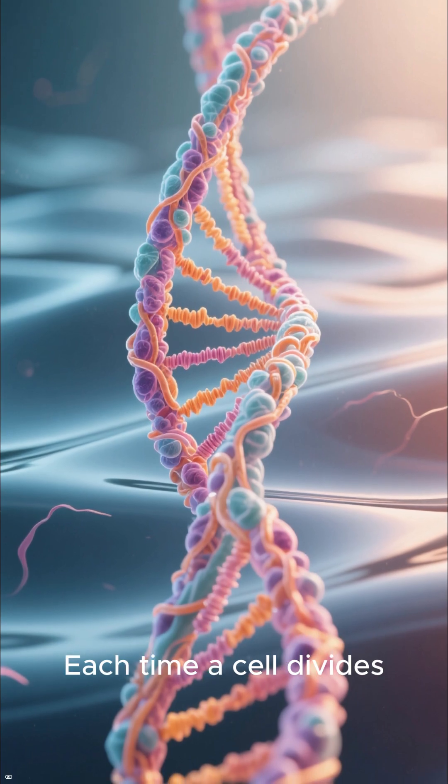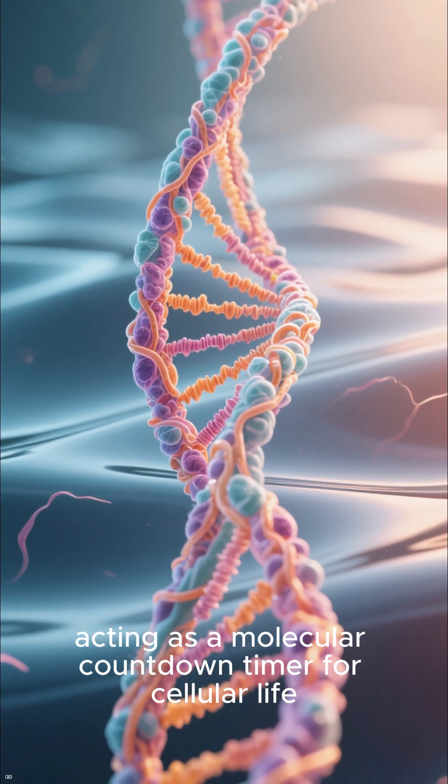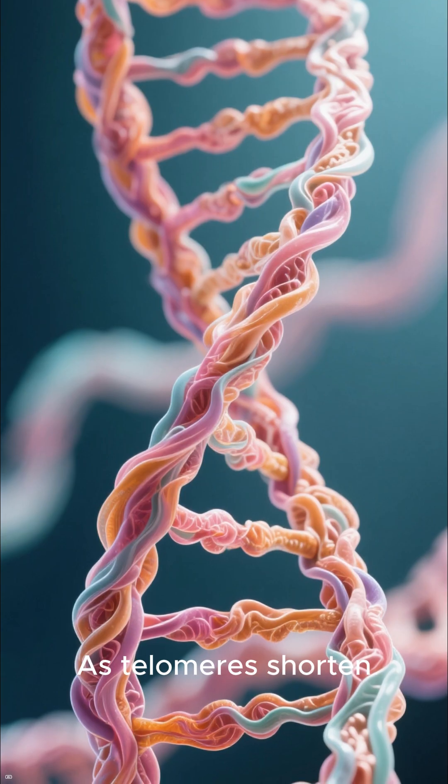Each time a cell divides, these telomeres get slightly shorter, acting as a molecular countdown timer for cellular life.